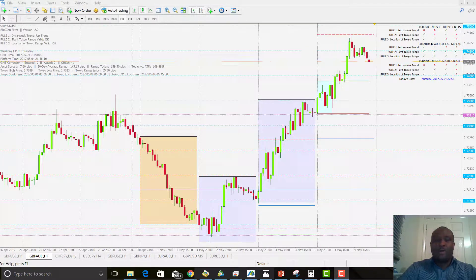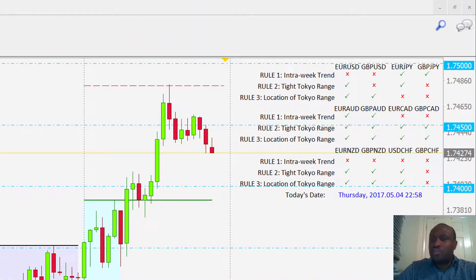Hi folks, it's been a while since I recorded a market review video, but tonight I'd like to go through what has happened in the market today. On the ARXGen breakout system we had two very profitable opportunities today.